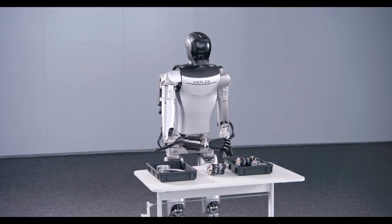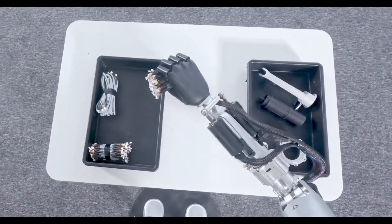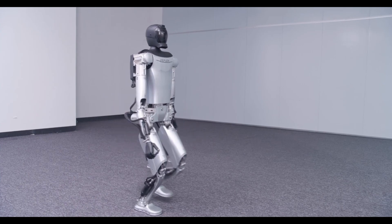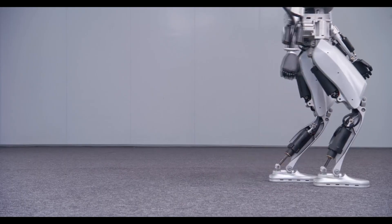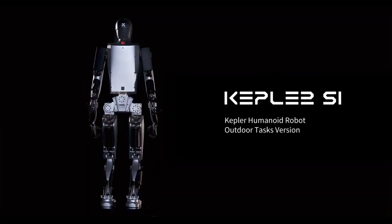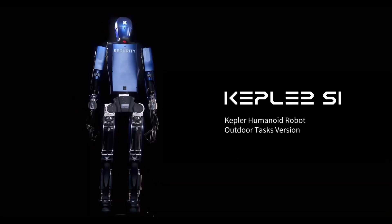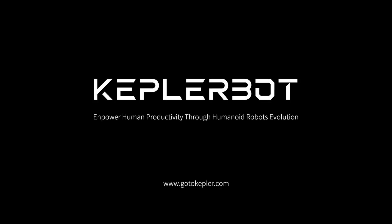Kepler is an innovative tech company based in Shanghai, China, also sometimes called Shanghai Kepler Exploration Robot Company, and they're completely focused on humanoid robots — researching them, developing them, and bringing them to market. Kepler isn't the only Chinese robotics company making waves this year; they're part of an emerging wave of innovation alongside companies like Unitree. Kepler's big mission is to solve labor shortage problems with their advanced humanoid robots.